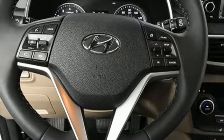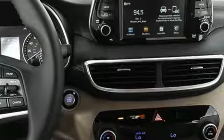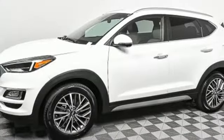Dual zone climate control. Inline four cylinder engine. Hands free lift gate. Gas pressurized shocks and automatic transmission.